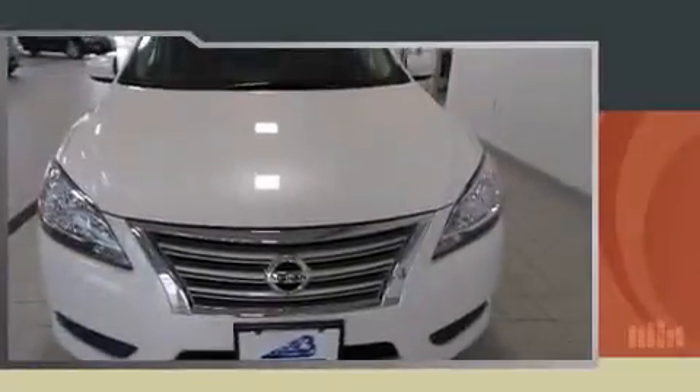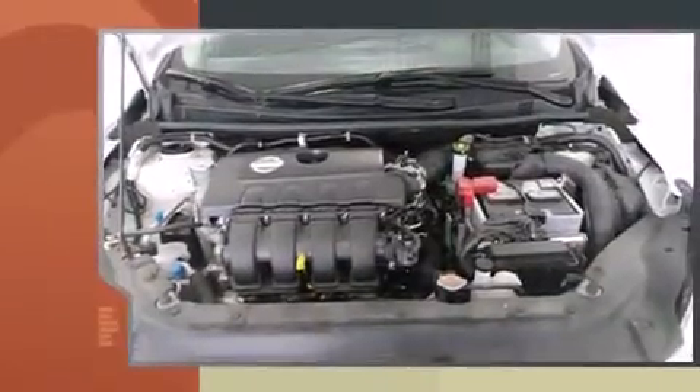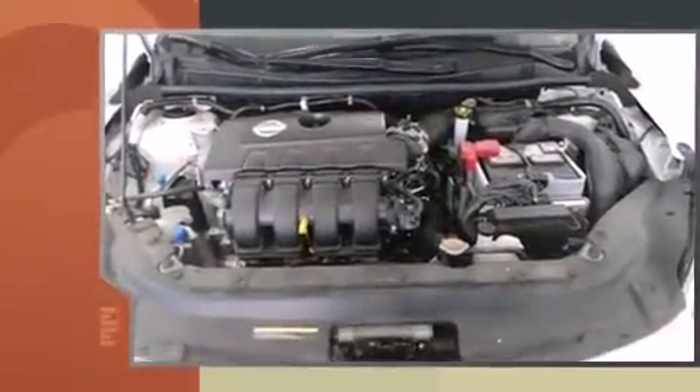Step into the 2014 Nissan Sentra. It features a front-wheel drive platform, an automatic transmission, and a 1.8-liter four-cylinder engine.